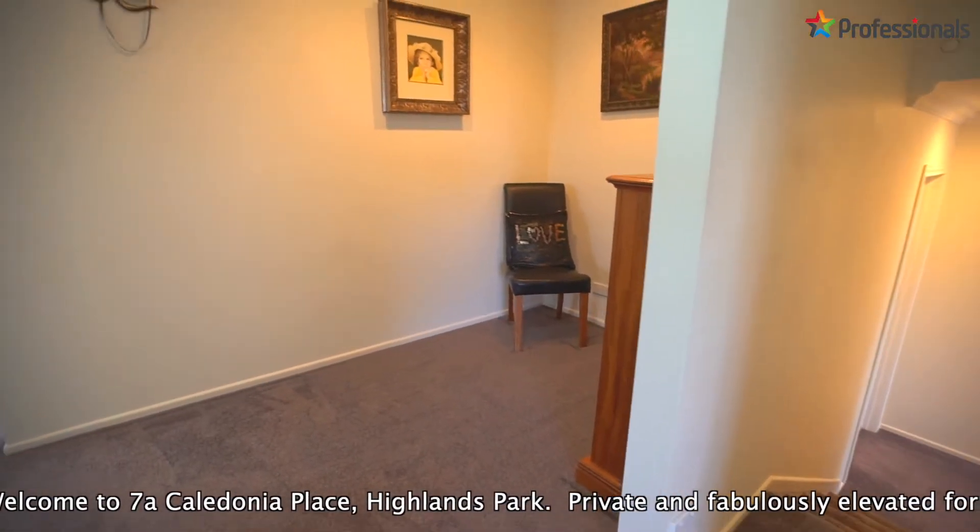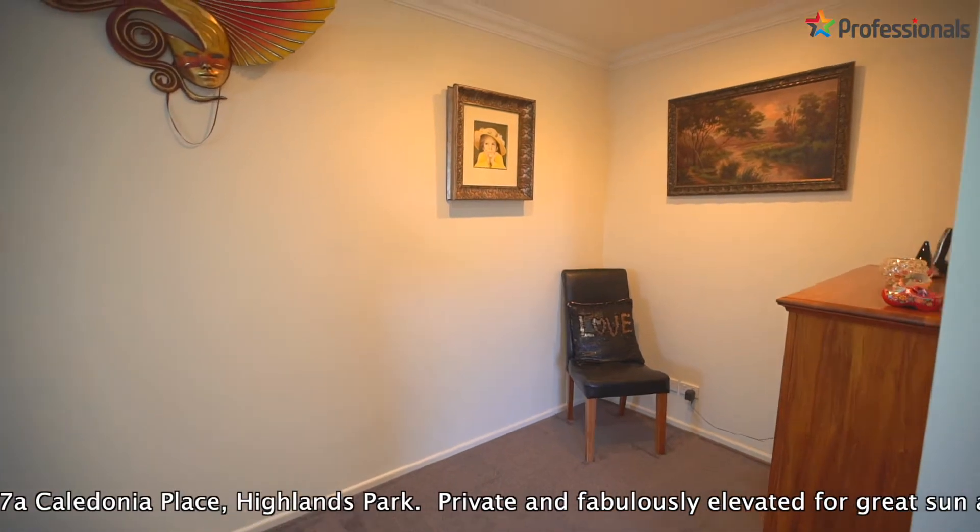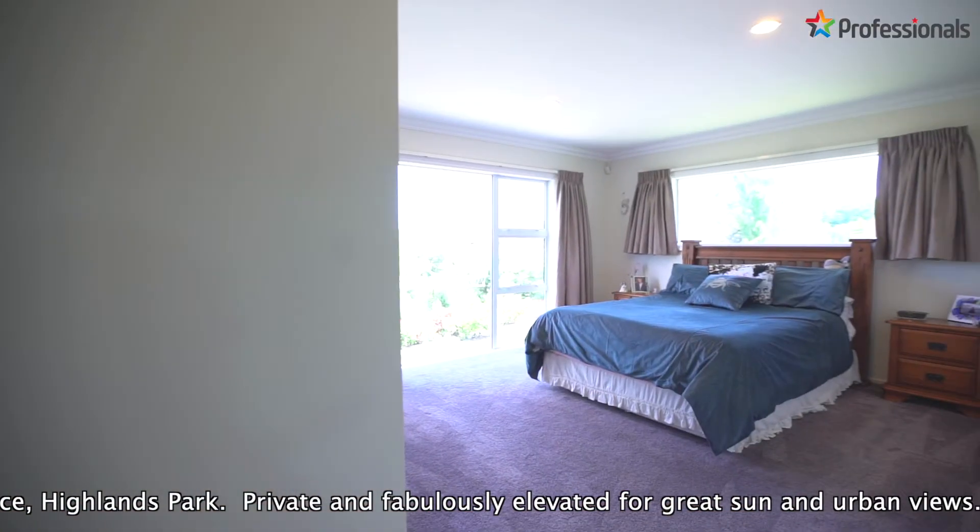Immaculate throughout, the neutral decor melds to any style, and it's the quality and the details that certainly stand out.